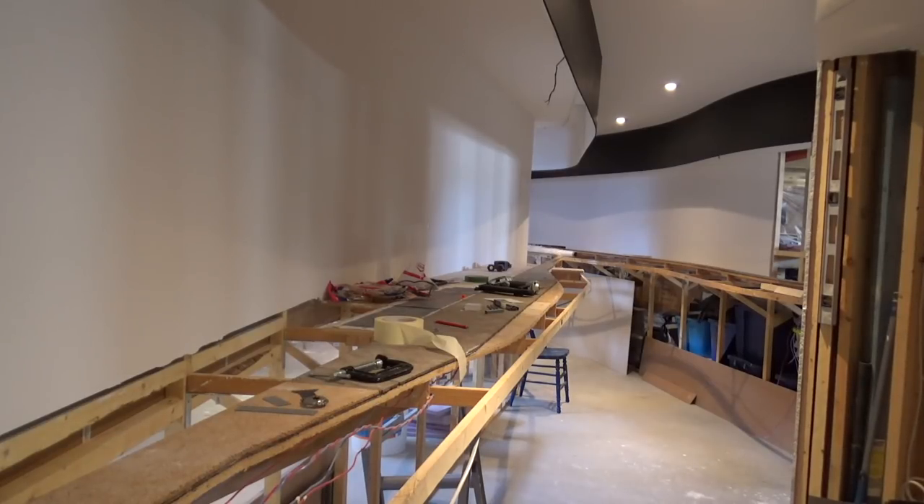So that'll wrap up this layout update guys. Plans for the next month are to push ahead with lighting. I've decided I'm going to paint the backdrop a light sky blue, and I've started doing the Photoshop stuff for the backdrop - so in the next layout update I'll show how I'm going to accomplish that. As always, thanks a lot for watching guys. We'll see you next time.